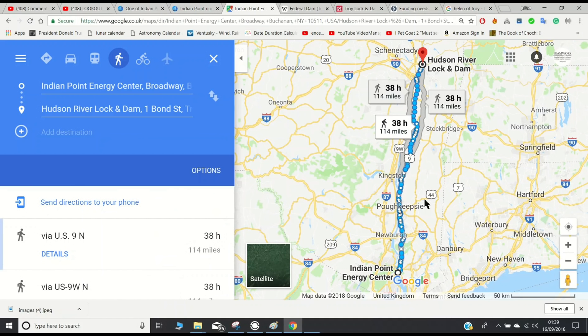Looking at the map, we have Indian Point nuclear power plant just down here and I've just followed the Hudson River up to one of its dams that's upstream. Considering I'm still following that kind of scenario pattern — something happens at a dam, water flows downstream, affects the power plant that goes into nuclear meltdown — it obviously affects a large amount of the surrounding area.